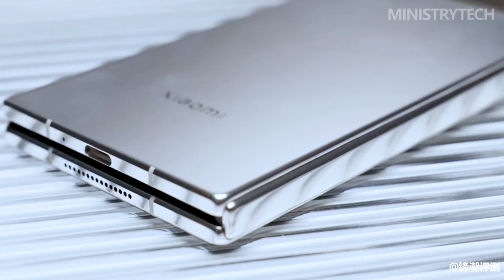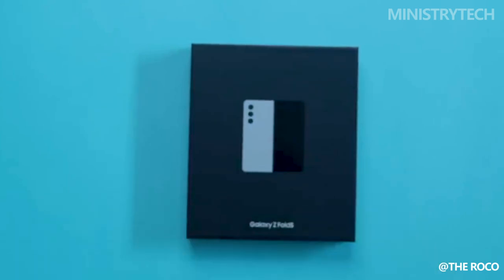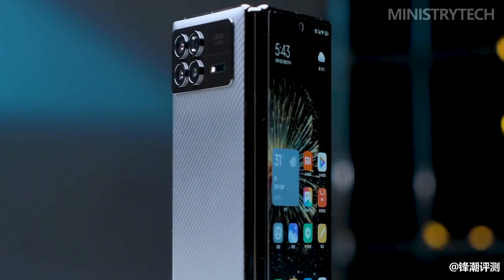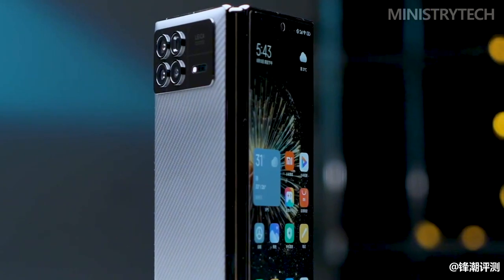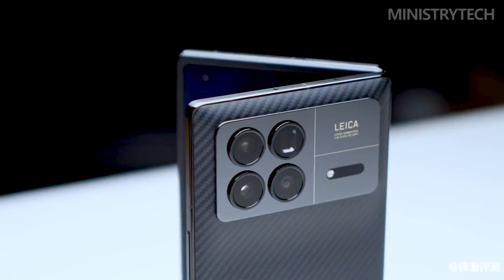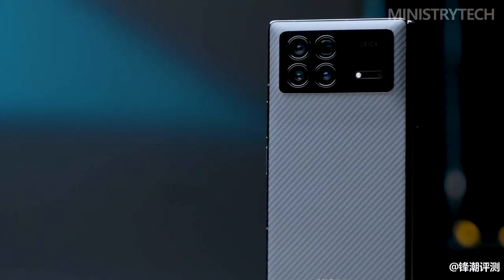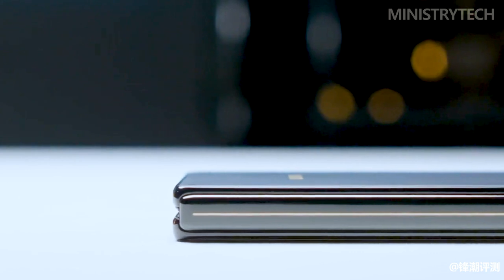The category of foldable smartphones represents human ingenuity in the field of technology. Two devices, the Samsung Galaxy Z Fold 5 and the Xiaomi Mix Fold 3, have emerged as the pinnacle of this evolution, as the limits of what is possible are pushed further. Both devices are more than just smartphones — they are declarations of purpose and signs of what the future may bring. Let's start a thorough investigation of these two wonders.